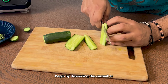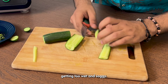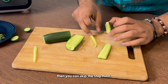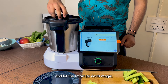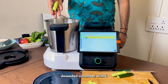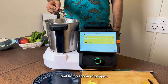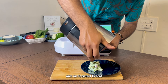Begin by deseeding cucumber and setting it aside. This step is to just avoid the filling getting too wet and soggy — if you don't care, you can skip this step. Next, toss in the onions, grab some coriander leaves and let the smart jar do its magic. Combine the deseeded cucumber with four or more generous spoons of mayo, a small spoon of salt and half a spoon of pepper. Serve this tasty mix on a toasted bread.